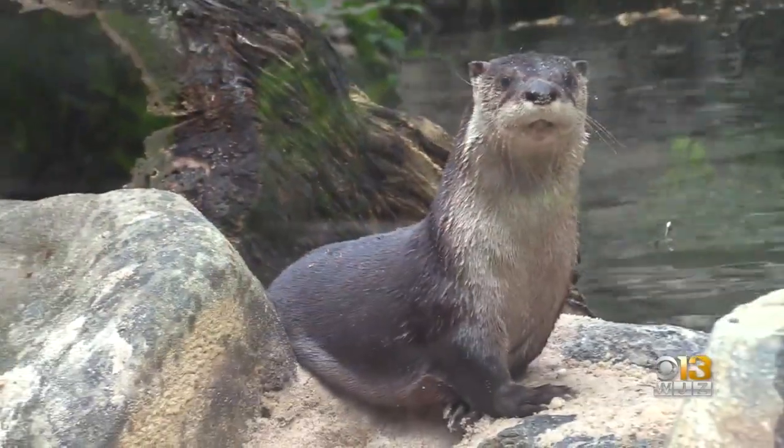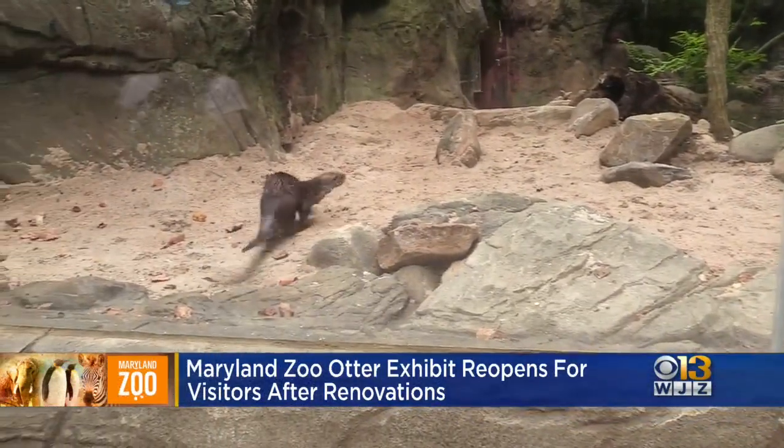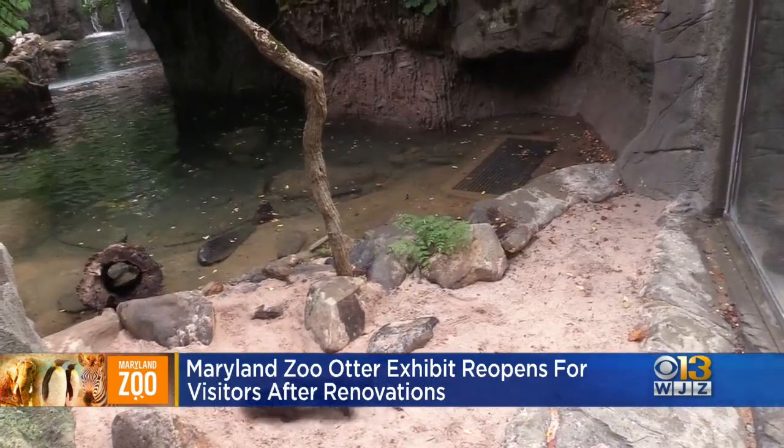And if you're making a trip to the Maryland Zoo anytime soon, there's going to be something new to check out. After being closed for renovations, the otter exhibit is finally back open to guests. And it seems they are so cute — the North American river otters Piper and Hudson love their new home.